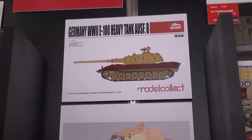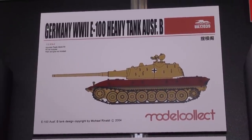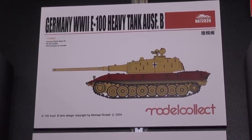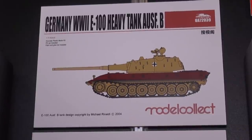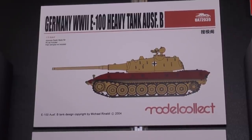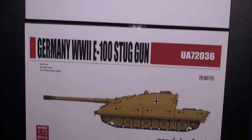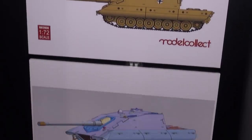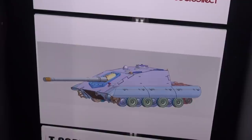Another great partner from China is Model Collect, specializing in 1/72 scale armor. They started with modern Russian stuff like T-72s, T-80s, and T-90s, but have also moved into what-if German WWII armor. We've got the E-100 Ausführung B version — conjectural, never existed — in 1/72 scale with a fully workable suspension, which I don't think we've seen in 1/72 before. There's also an E-100 Stug assault tank version with a huge gun, PE metal barrel, and link-and-length tracks with working suspension.